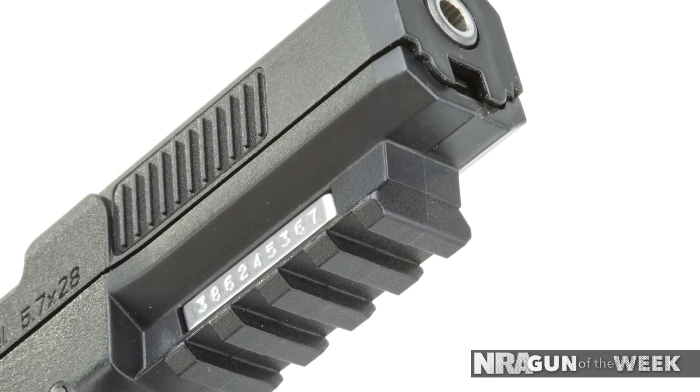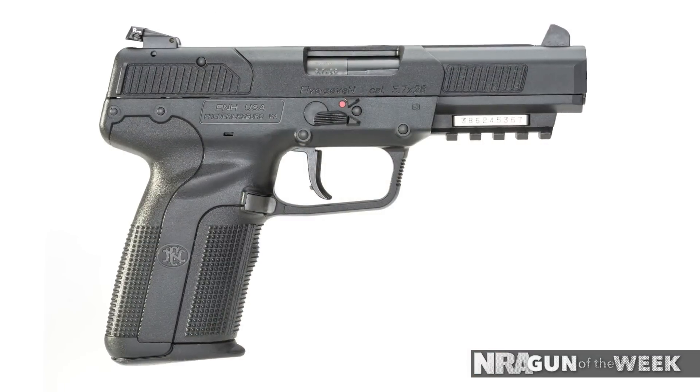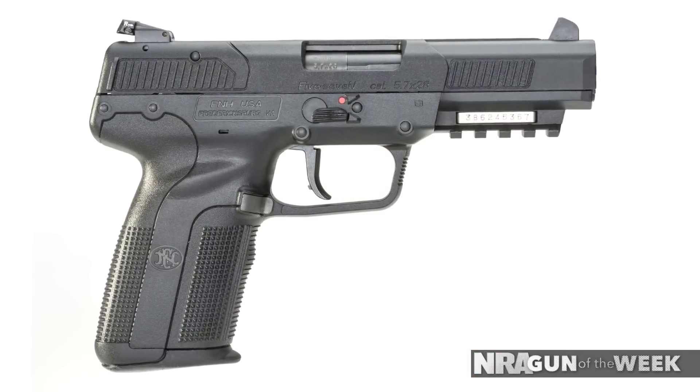Although NATO eventually decided to stick with the 9mm, several dozen countries have adopted the 5.7 handgun and its cartridge for use by their military and police forces. And in 2004, this gun became available for civilian purchase. For more information on the FNH 5.7 Mark II handgun, visit FNHUSA.com.